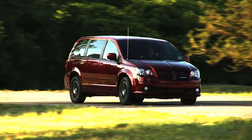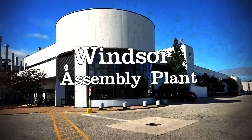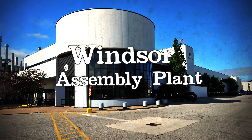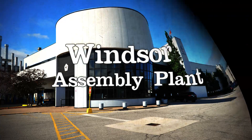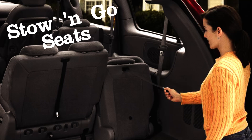The Dodge Grand Caravan is proudly Canadian, built at the Windsor Assembly Plant by members of the Canadian Auto Workers Local 444. These hard-working Canadians carefully craft each piece of the Dodge Grand Caravan, from the wheelbase all the way up to the class-exclusive stow-and-go seats.